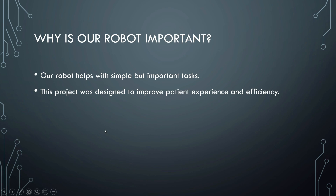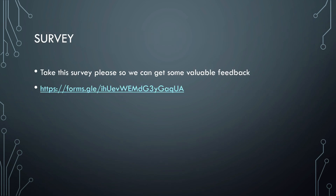Why is our robot important? Our robot helps with simple but important tasks. This project was to design and improve patient experience and efficiency. Thank you for watching our video. Please take this survey so we can get some valuable feedback. Make sure to share and like.